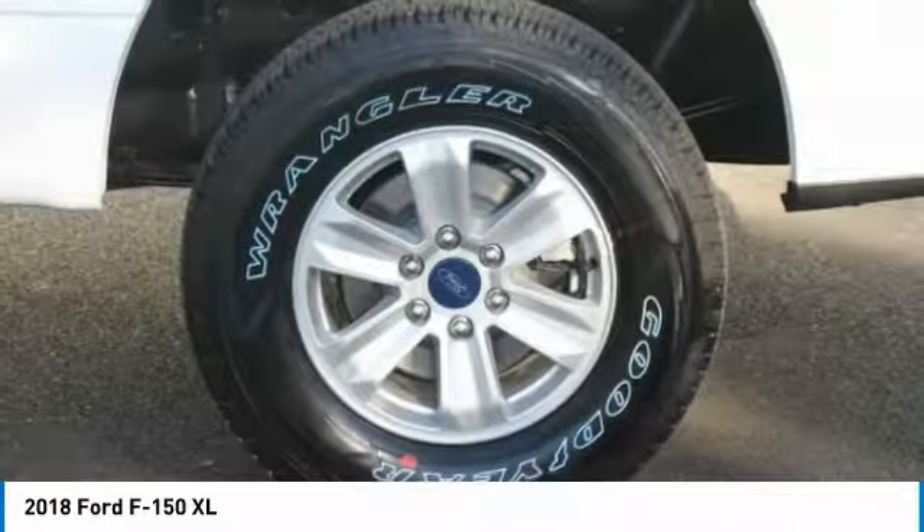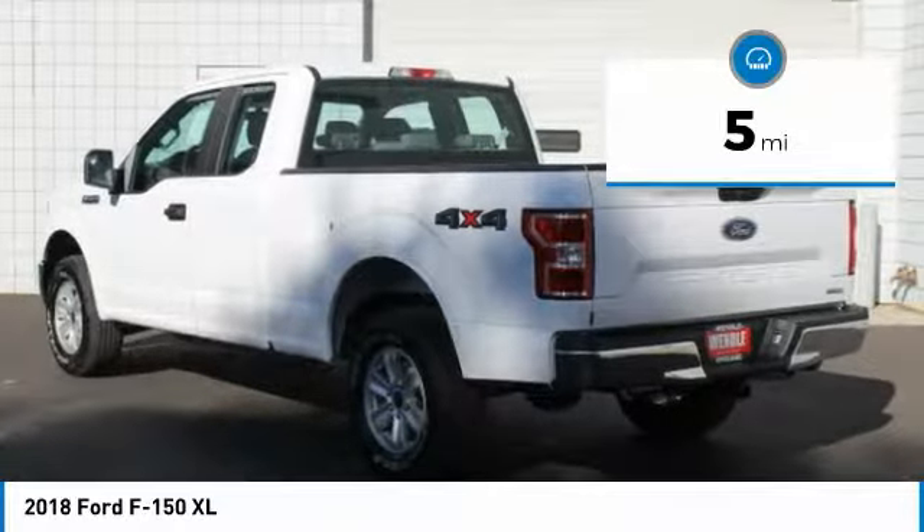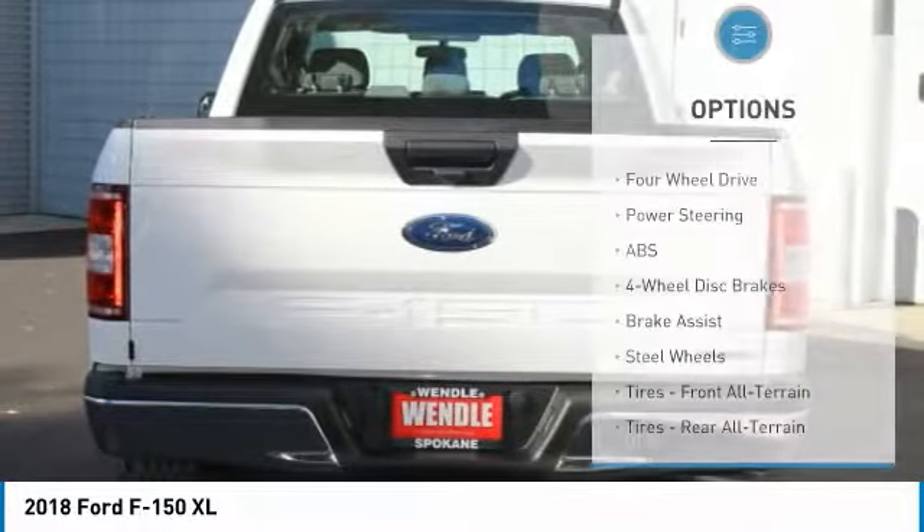This Ford F-150 XL comes with great features including backup camera, four-wheel drive, automatic headlights, and tire pressure monitors.